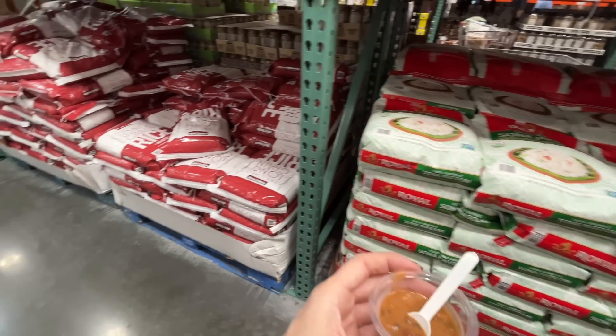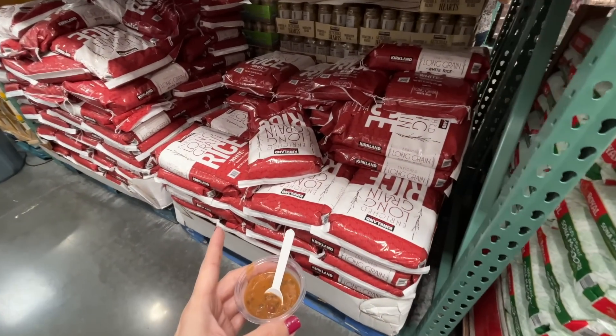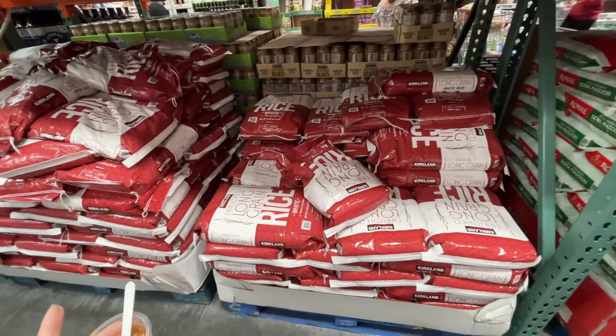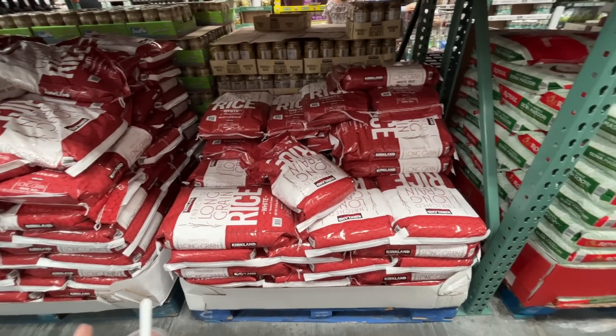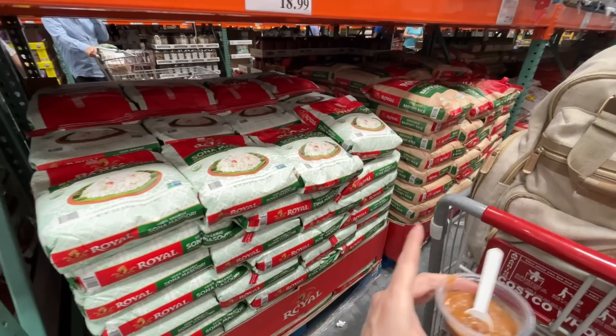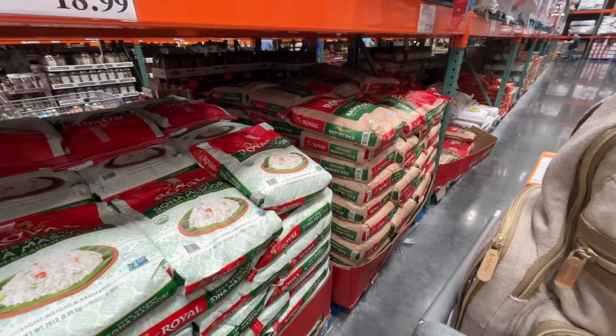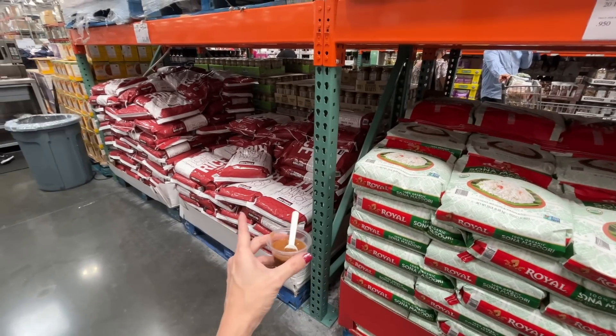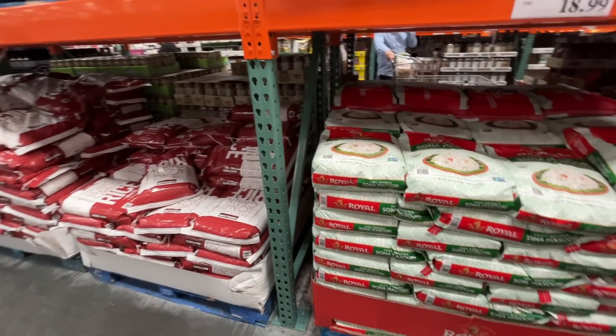Madras lentils — also a staple. Is this white rice? I've never seen white rice here. $12 for a 25-pound bag — unbeatable. I normally always see the jasmine and basmati rice, but now I don't even see the jasmine. Did they do away with it?